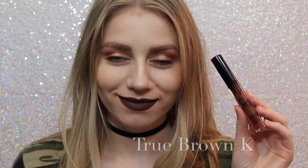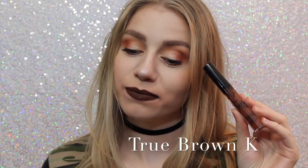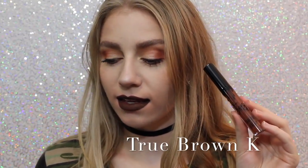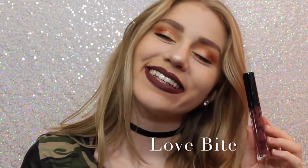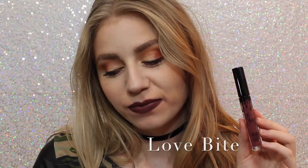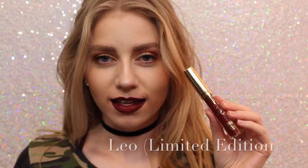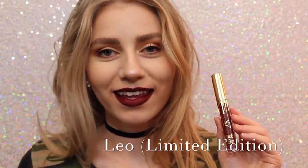Brown Sugar is so beautiful and this is also one of my favorite shades. Next is True Brown K — I love how brown lipstick looks on me personally. It's literally a perfect chocolatey brown color. Next is Love Bite. I like it, I don't love it, I don't know why I just don't, but it's a beautiful color if you are into purple lipstick. Sorry about the quality of this swatch, but this is Leo, the Limited Edition Birthday Lip Kit.